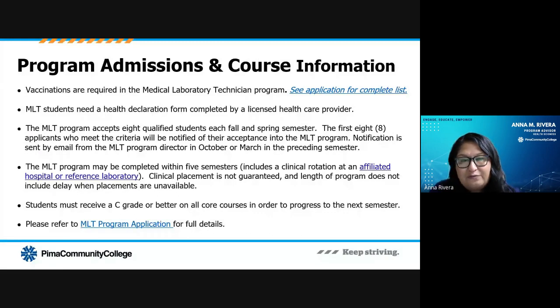Other requirements for the application — and these are fully listed on the application itself — include vaccination records, fingerprints, toxicology, and other items like that. You'll see the complete list on the application. It can take some time to get those completed, so make sure you come see me so we can go over that prior to your anticipated start date.